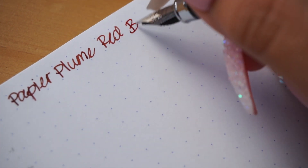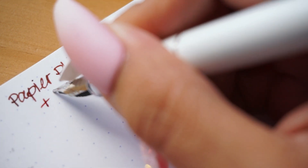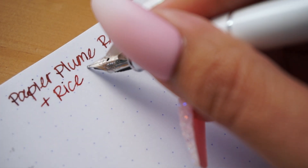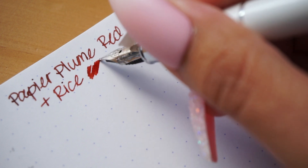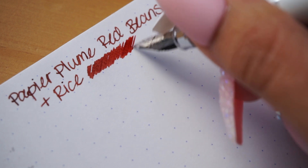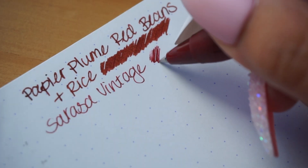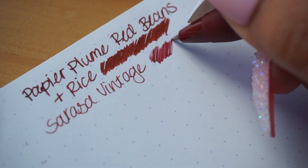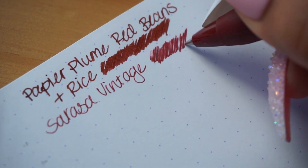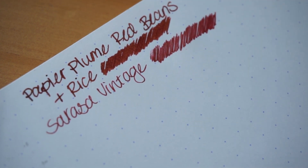The name itself, Red Beans and Rice, is pretty intriguing, but what's awesome is when you lay it down on the page, you look at the ink and you're like, yes, that is Red Beans and Rice. This ink color really reminded me of the Sarasa Vintage in red-black, so I went ahead and swatched that for you as well so you can kind of see. The Red Beans and Rice has a little bit more brown, and then the Sarasa Vintage pulls more red, but they definitely fall in that same wonderful, rich, red, bold ink family.